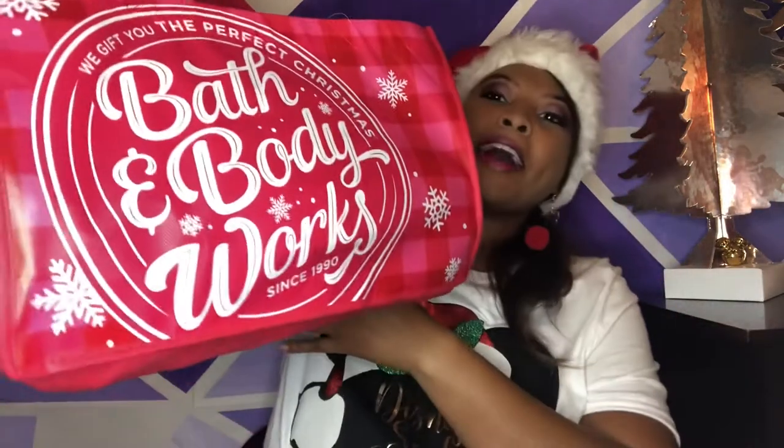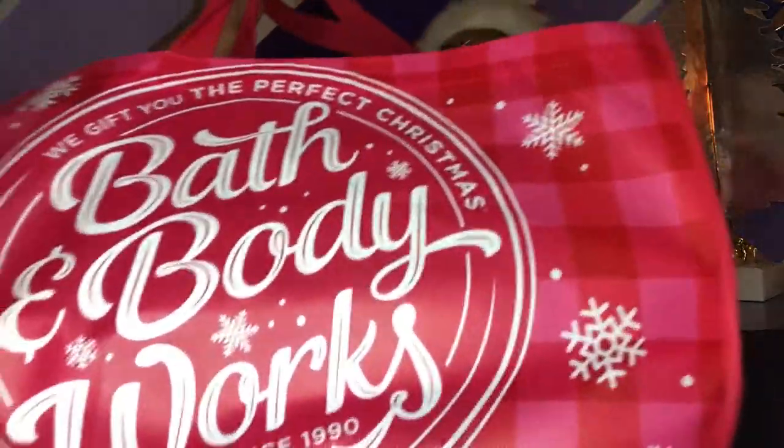First of all, I need to showcase my Bath and Body Works bag for Christmas. I actually got this a few Christmases ago when I did Candle Day. They had candle bags this year, but not as cute as this one because it was so festive. So I was really good this year because last year I got like seven or eight candles. I told myself only four. Let's just start with some of the candles I got.